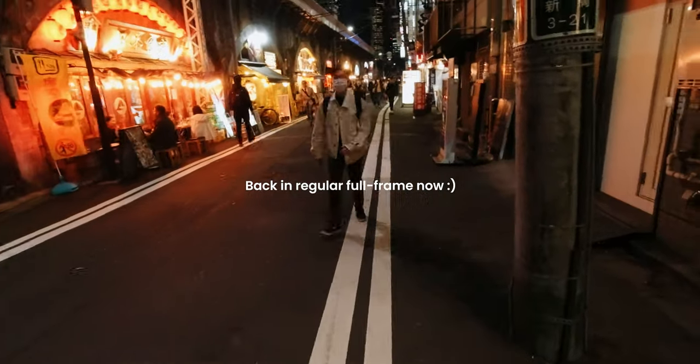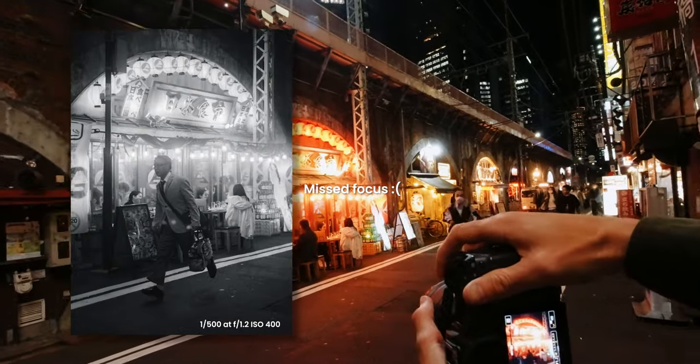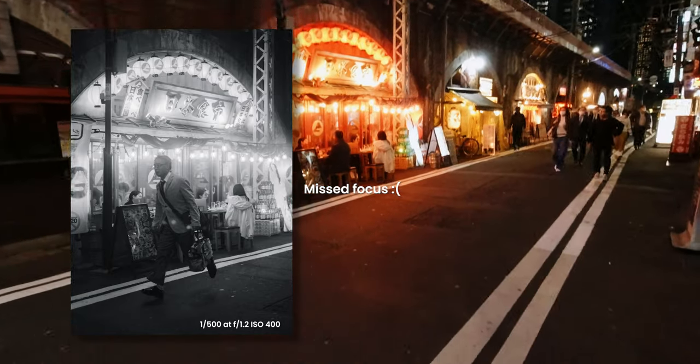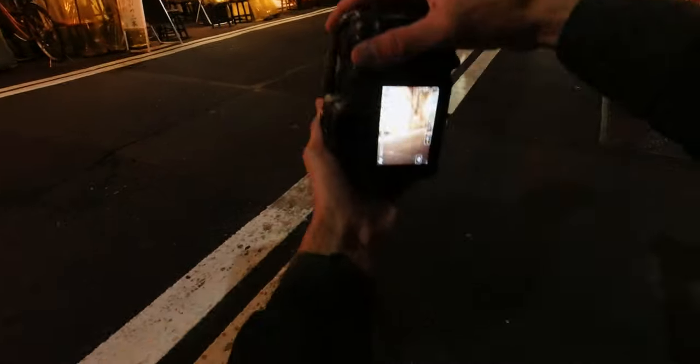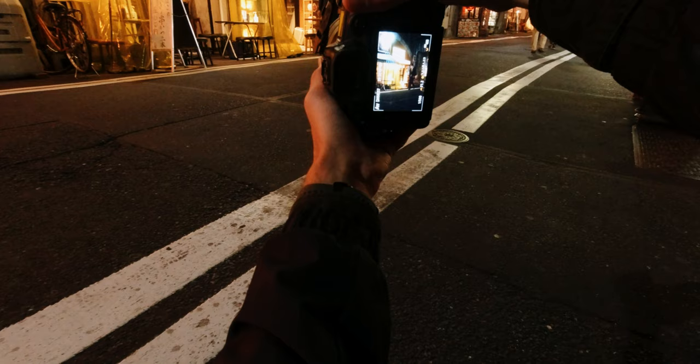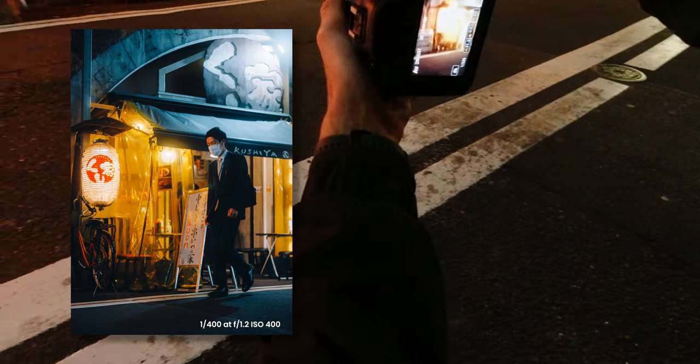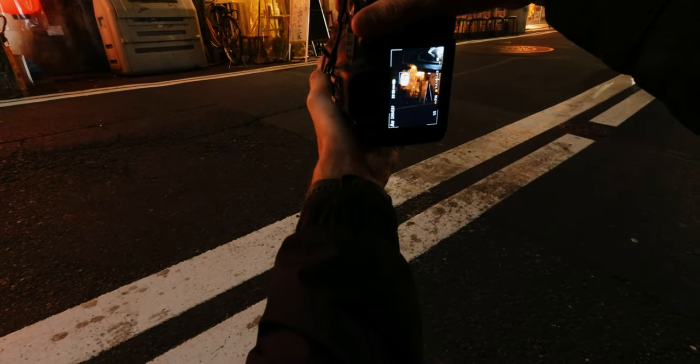So much going on — going to get this guy running. Too quick for me. Might get down quite low for this one. Maybe I'll try a slow shutter here — 1 over 5.